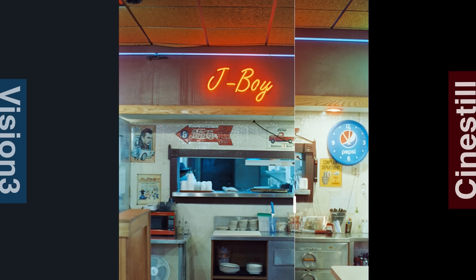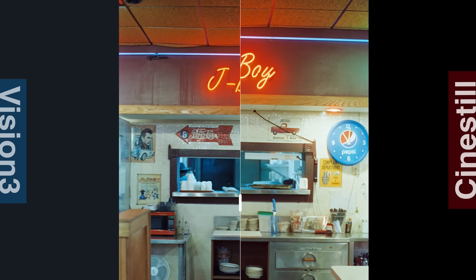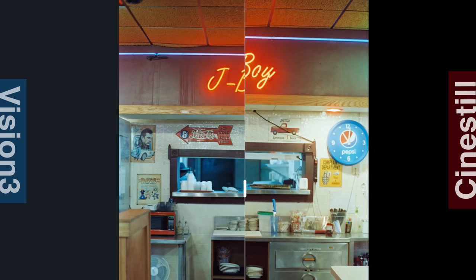Looking at the neon lights on Vision 3, we're seeing it capture those highlights really well, and Cinestill is a little bit brighter. You could say that's why they recommend metering at 800 for Cinestill, but when I look at where the plates are in the shadows, I'm actually getting those shadows a little bit darker on the Cinestill. So it's not necessarily an exposure issue as much as it is the contrast — at least that's what I'm seeing so far.